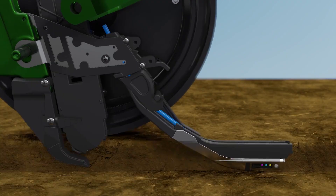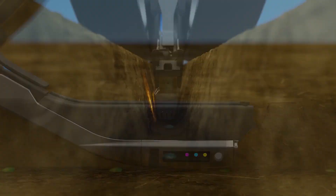Here's a video of how this seed firmer is working in the trench. You can see that we're planting seed and they're putting them in the bottom of the trench. In this case, a smart firmer is just gently tucking that seed in for good seed to soil contact.